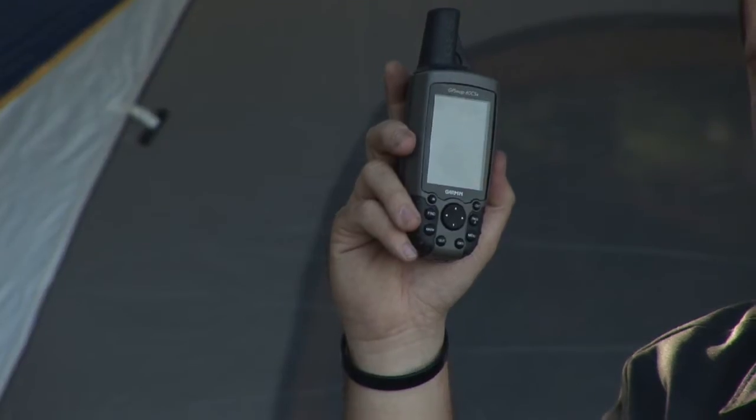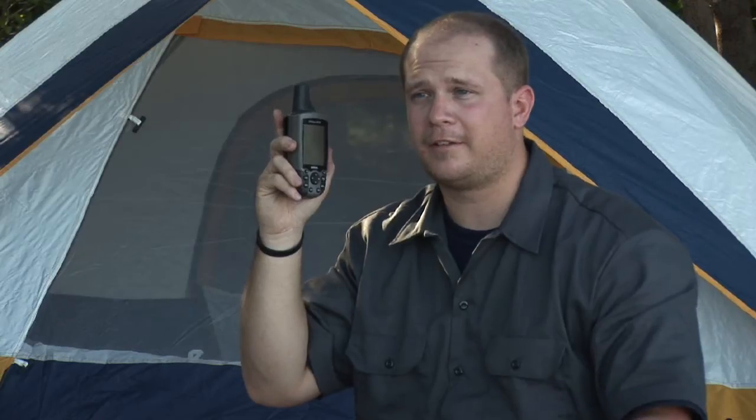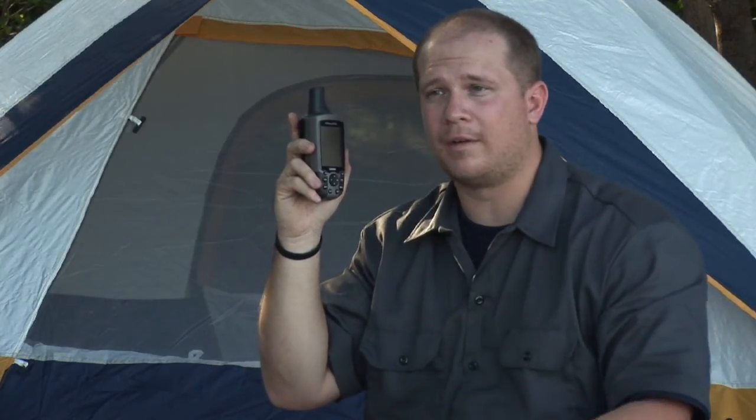The first thing you want to do is call for emergency assistance. If you've got a GPS, it'll help emergency crews reach you faster, and that way it'll help aid whatever is going to occur from the snake bite.